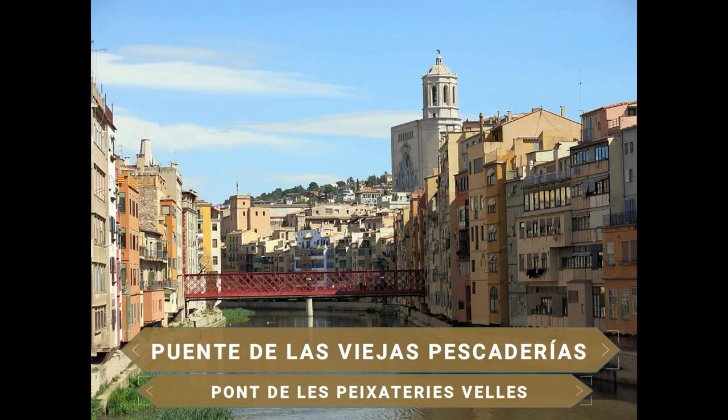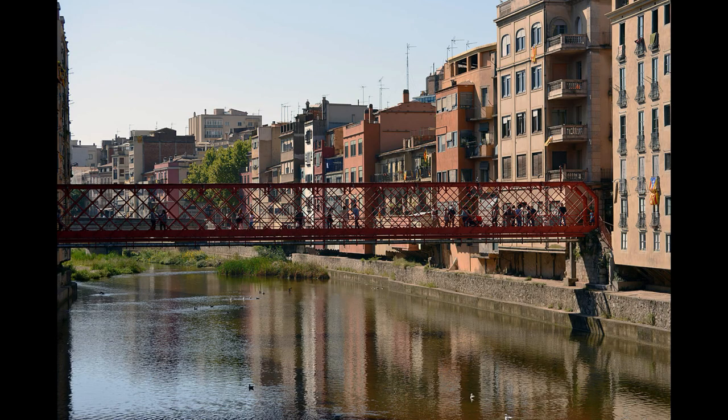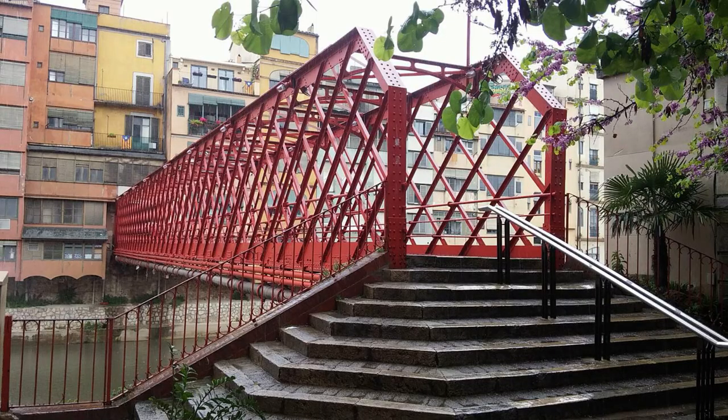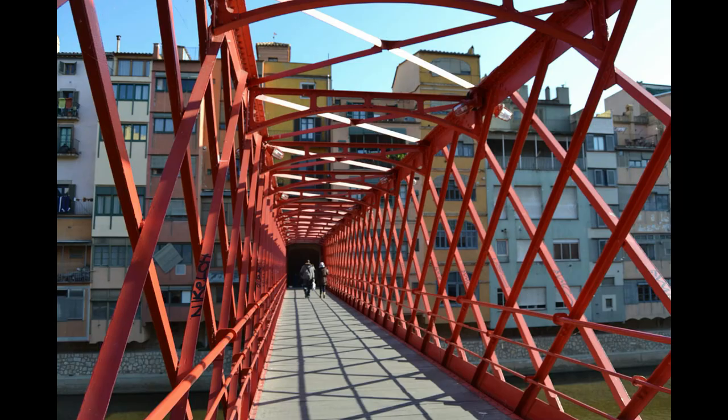Otro de los puntos destacados de Girona se sitúa en el Puente de las Viejas Pescaderías, el puente más popular, conocido también como Puente de Hierro o Puente Eiffel. Destaca por haber sido diseñado por Gustave Eiffel y por su peculiar color junto a su reflejo en el agua, siendo otro buen lugar para divisar las casas colgantes de Girona.